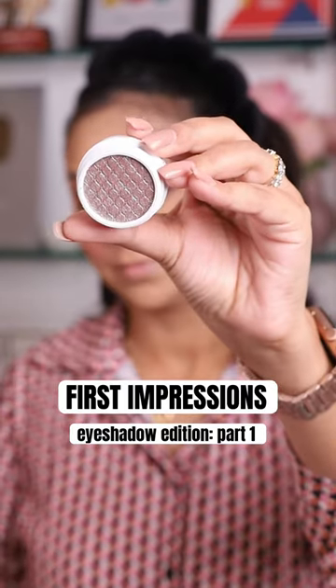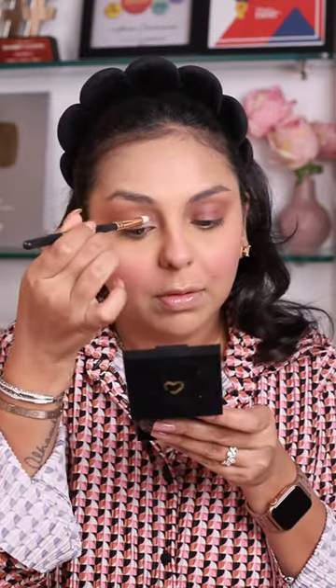First impressions with Anam, eyeshadow edition — let's go! I've been shopping for these super shock pots from Colourpop since before they came to India, so it warmed my heart to see that this collection is officially here.